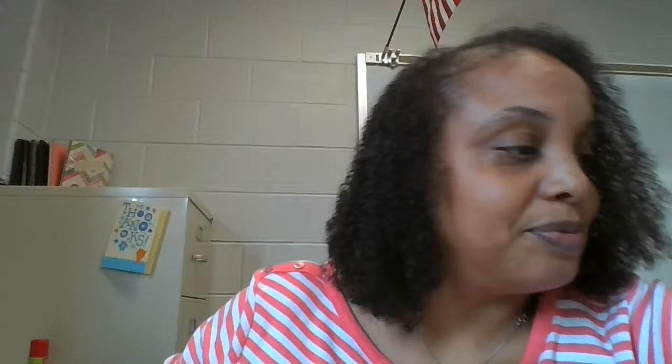The next thing I bought were these — these are book rings. I'm going to use these to put together little supplemental aids and classroom helps for my students. So I bought those.